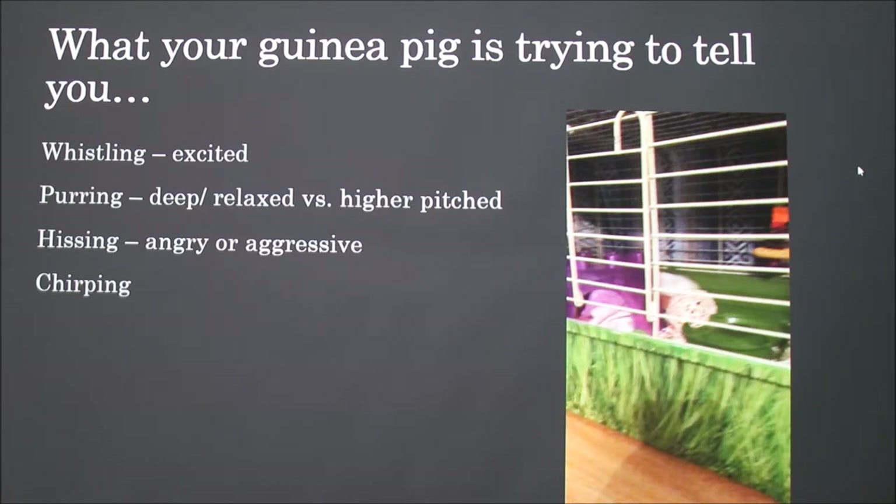Guinea pigs make a hissing sound — a chattering of their teeth — which indicates anger or aggression. They can also make a chirping sound associated with a trance-like state that isn't fully understood, but has been seen in guinea pigs that have recently lost a partner. I looked all this up because when I first got her, she was flipping over her food bowl and house and making noises. It turns out guinea pigs flip things for fun, so you can get heavier dishes or bowls that attach to the side of the cage, which I've ordered.